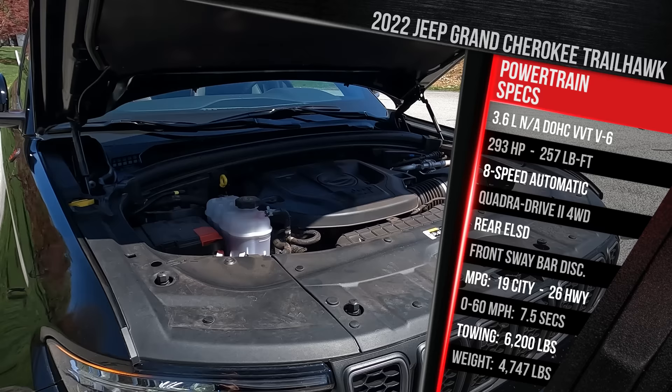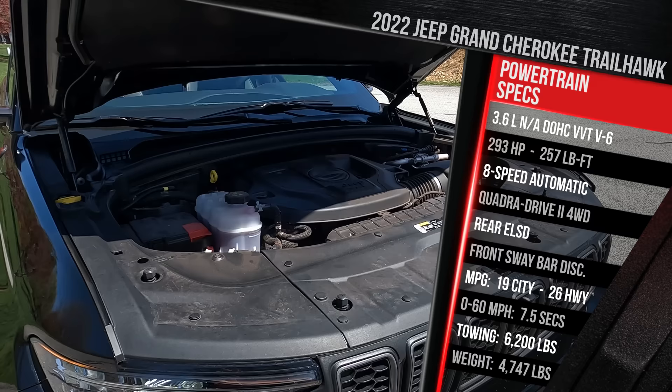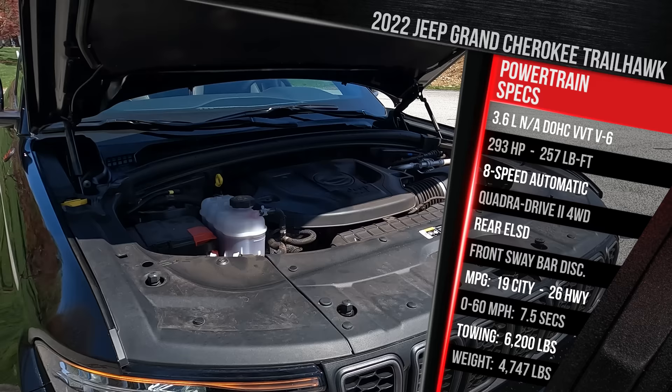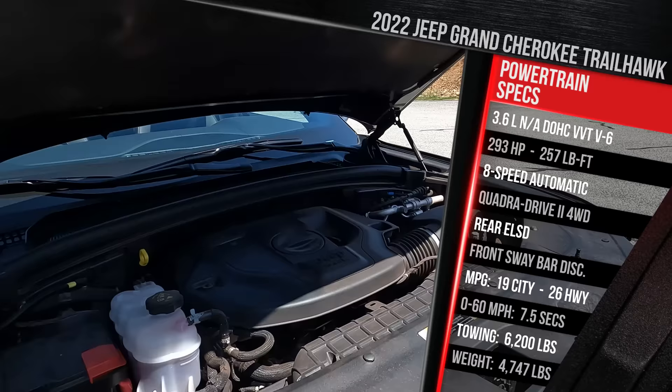It does run on regular gas and has about a 23-gallon gas tank. Jeep doesn't quote a 0-to-60 time, but since we have our equipment this time, we're going to test it out and see if it's any quicker versus the 4Runner TRD Pro I tested a couple of months ago. Because this is the smaller two-row, it's a little bit lighter than the three-row. This one weighs in at just under 4,800 pounds — about the same weight as that 4Runner.